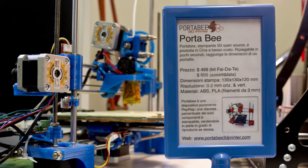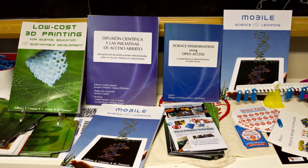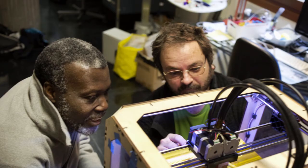Today, a do-it-yourself 3D printing kit can cost less than $500 and the programs used to design can be open source and free, just like the guides published by SDU.